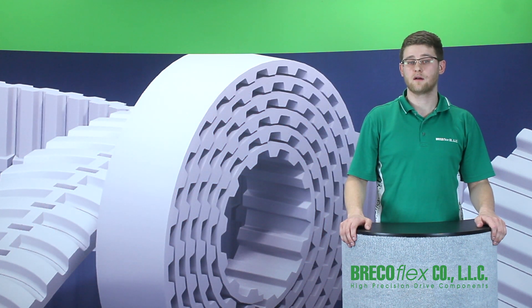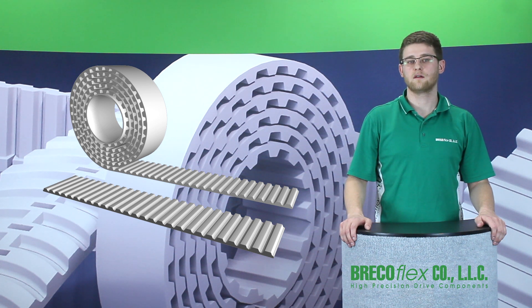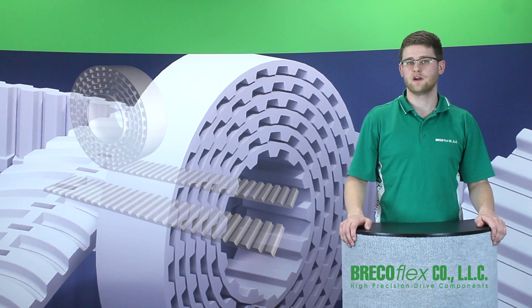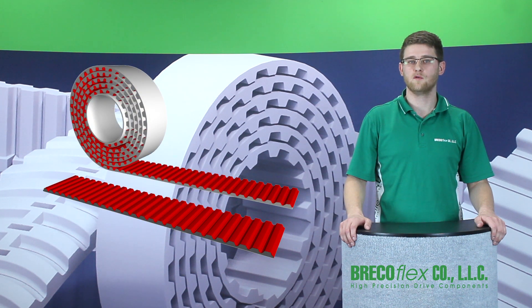Back in 1980, our parent company Breco developed the AT pitch timing belt, which has become standard for linear drive and power transmission applications worldwide. Five years ago, our team of engineers took the AT pitch to another level with the development of the Move Series.